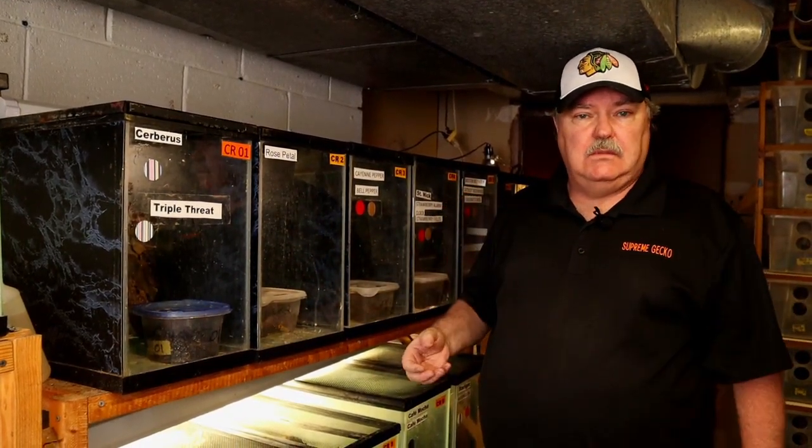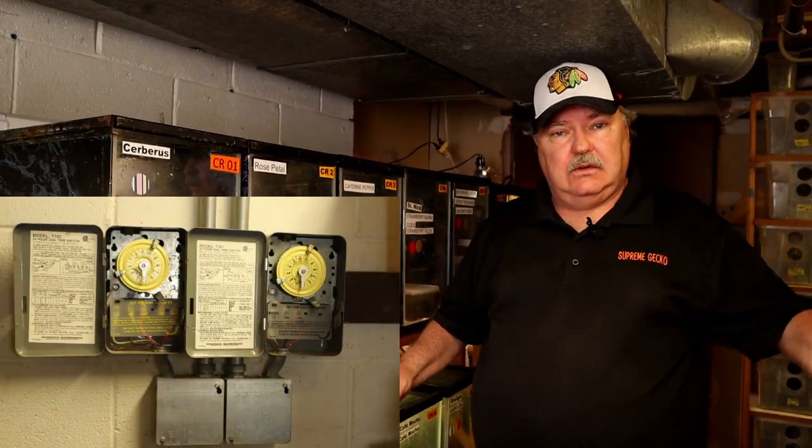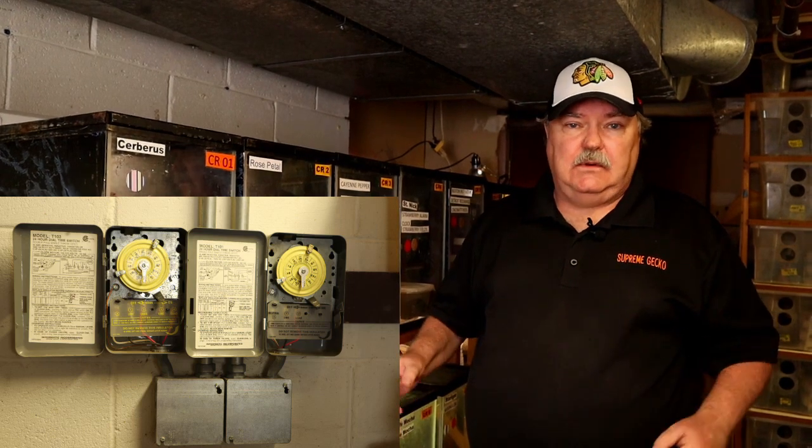This whole room and the other room we'll see in just a moment are all set on timers. The crested gecko room and the leopard gecko room specifically are set up on a very sophisticated timing system.